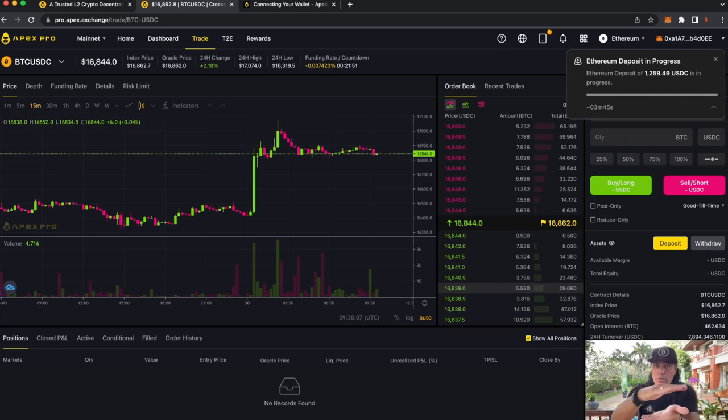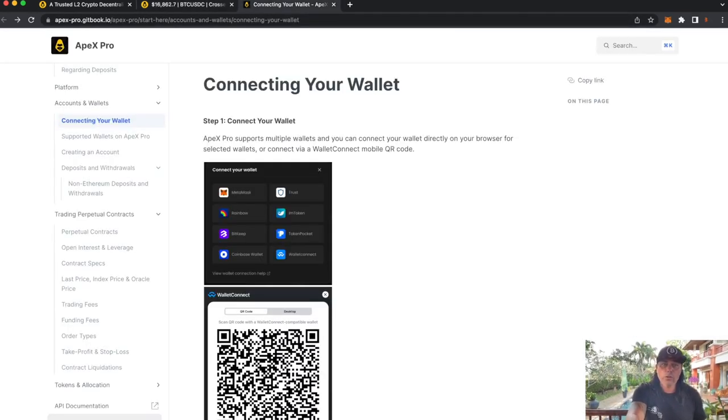It's still my USDC — I'm the custodian, not giving it away. I'm trading from my own wallet but now on the Apex Pro exchange. You can see in the top right: 'Ethereum deposit in progress — 1,259 USDC deposit in progress. It can take up to four minutes depending on block confirmations.' To be very clear, you can also connect your Ledger hardware wallet.